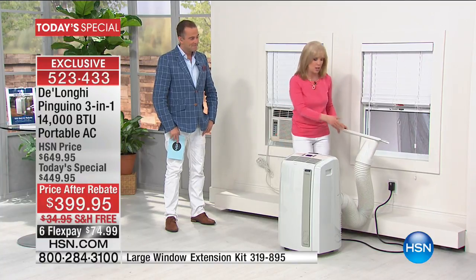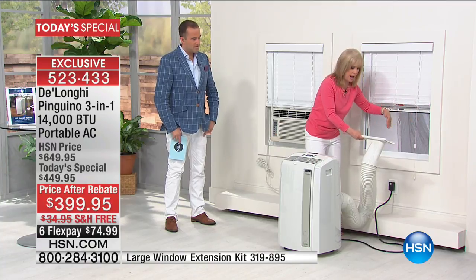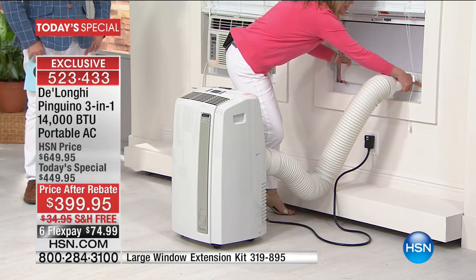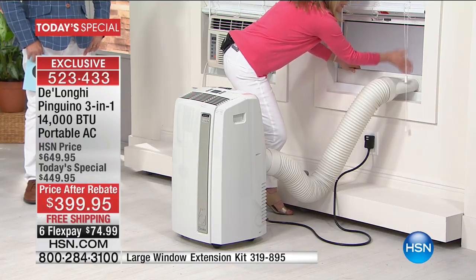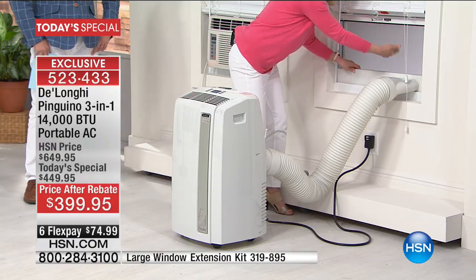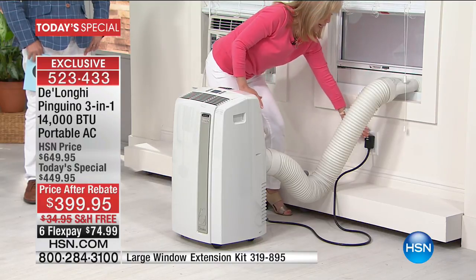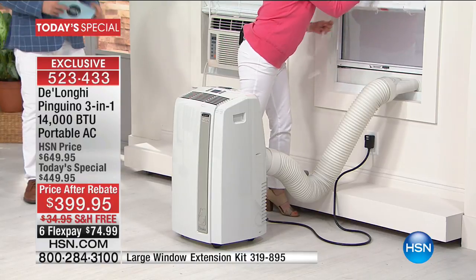For installation it fits windows that go up and down and the kind that slide side to side. If you want to measure, it extends from 20 inches to 47 inches. You just extend the adapter where it fits flush. You can keep your screen in, so you don't have to worry about bugs or critters. You put your window down, plug it in, turn it on — that's it.